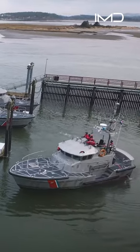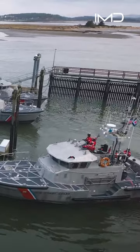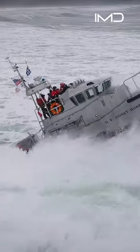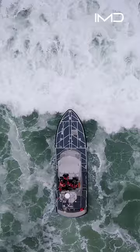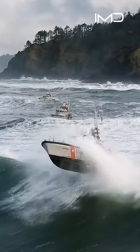This is the Coast Guard's 47-foot motor lifeboat, and this thing is a beast. It's used for rescuing people in some of the harshest weather conditions around the United States. It can operate in 20-foot breaking surf and up to 50-knot winds.